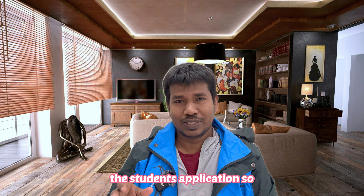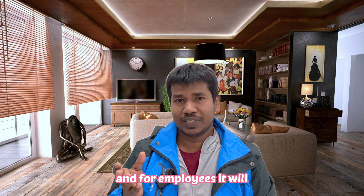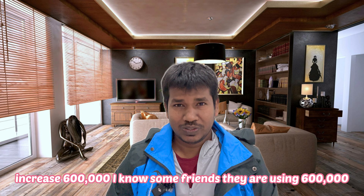For employees, the limit can increase to 600,000 yen. I know some friends using 600,000 and some even bigger limits. You can improve and increase the limit over time — it is not a big deal.